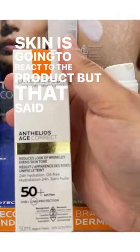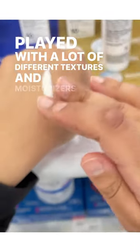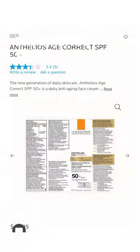But that said, if you've played with a lot of different textures and moisturizers in your lifetime, you will know relatively quickly what things you are drawn to and what things you will probably have a bad experience with.